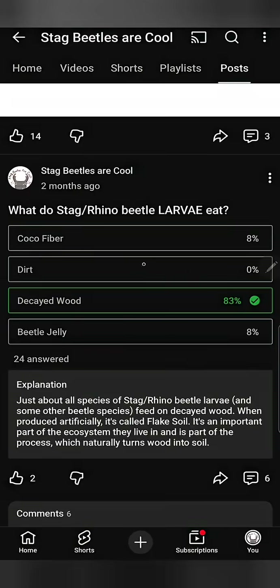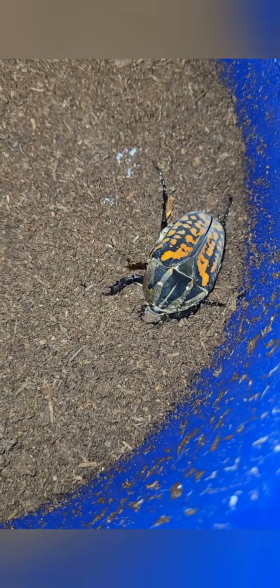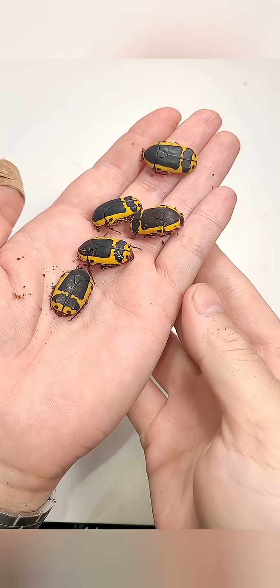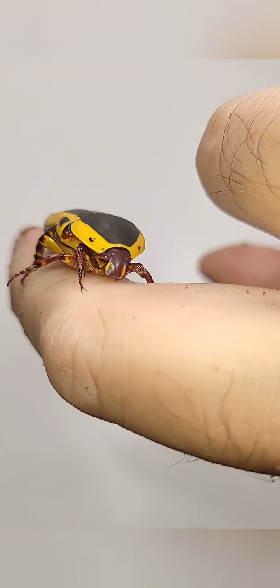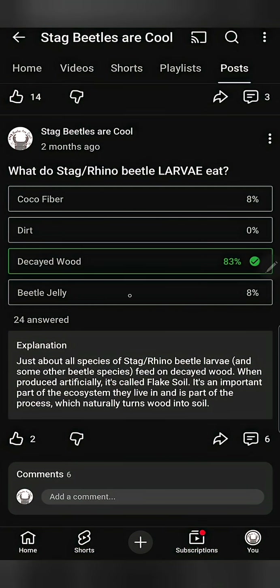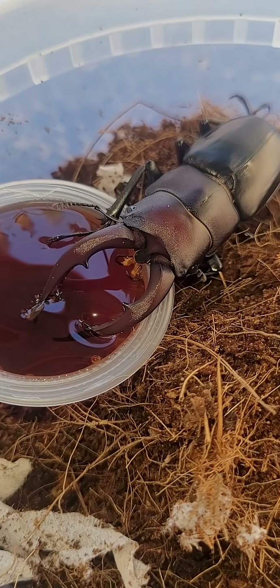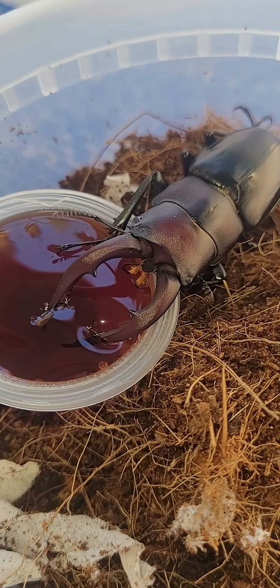So how about dirt? While some flower beetle larvae do live in dirt or potting soil, regular dirt or potting soil doesn't have the nutrition that stag beetles and rhino beetle larvae can use. And what about beetle jelly? It has the name beetle in it, so why not? Well, beetle jelly is specifically for adult beetles only to feed on, so not for beetle larvae.